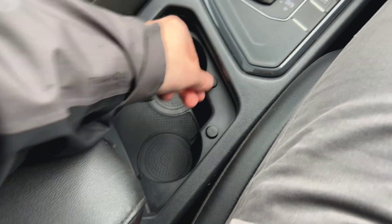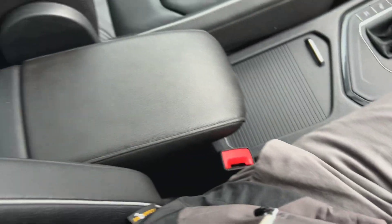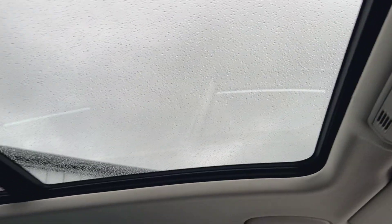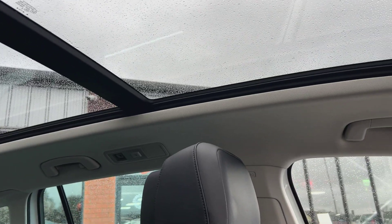Cup holders, central armrest, quite a bit of storage in there. And then the full roof is obviously electrically operated — don't want to open it whilst it's raining, but fully electrically operated.